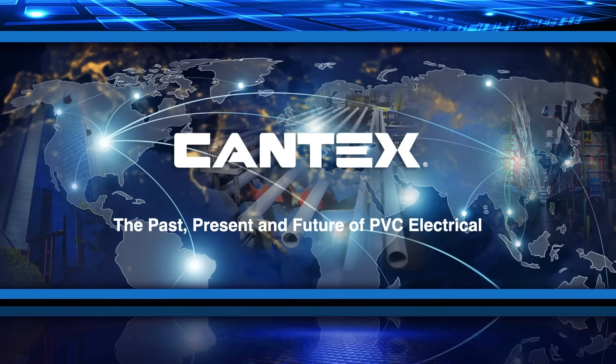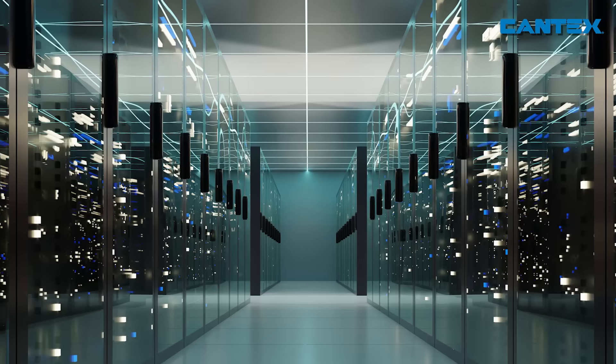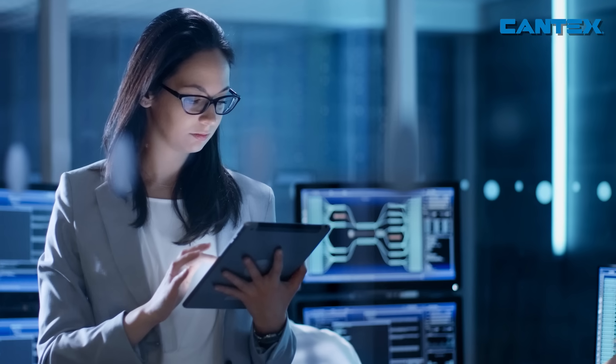At Cantex, we know firsthand that continuous population growth, combined with constantly advancing technology, creates a need for more electricity.